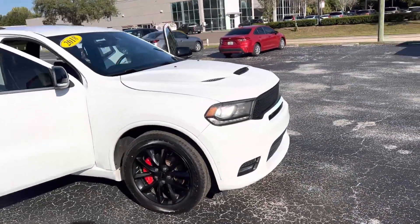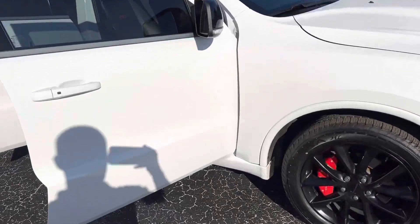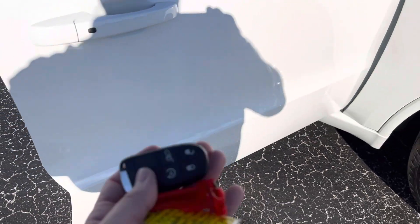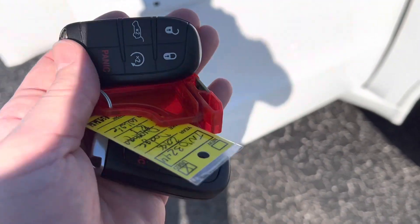I actually took this vehicle on trade. It was very well kept. It has a nice passive entry system where you can lock and unlock the doors because I have the key fobs on you. I do have both sets of keys.